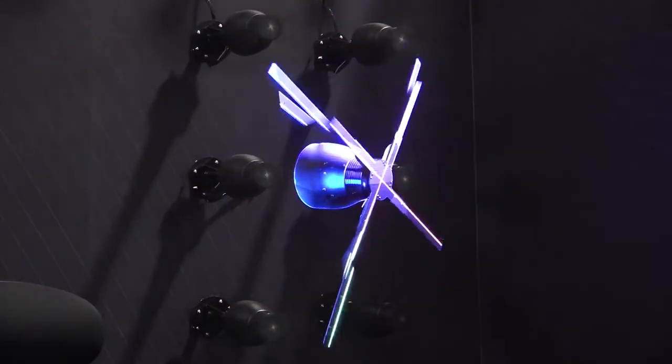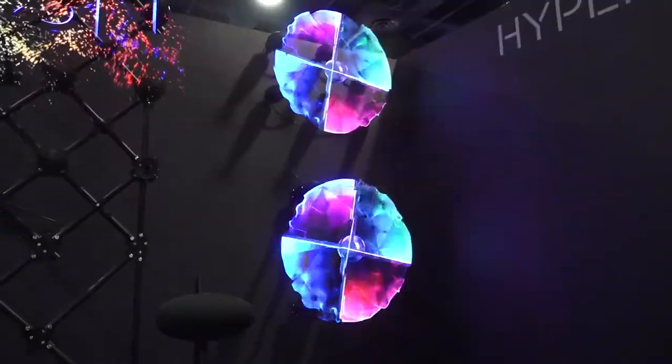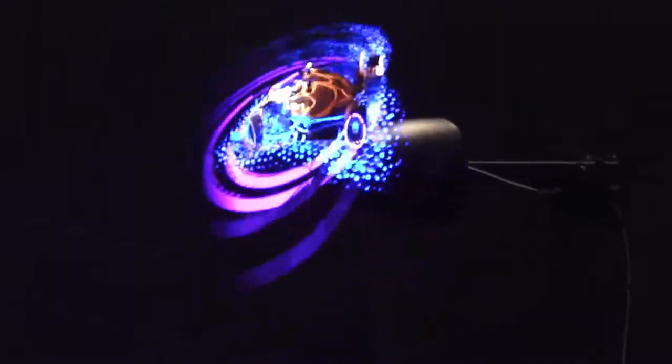A blade that emits light creates these holograms. Multiple blades can be synchronized for larger holograms. As soon as this piece of hardware spins, you stop seeing the hardware and you start seeing a hologram. The piece of hardware spins fast enough that the human eye does not see any rotation — it sees the amazing holographic image.